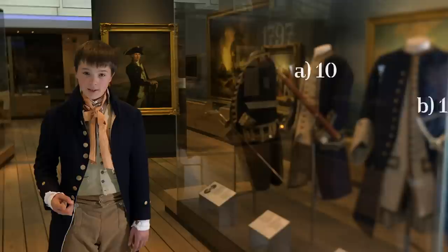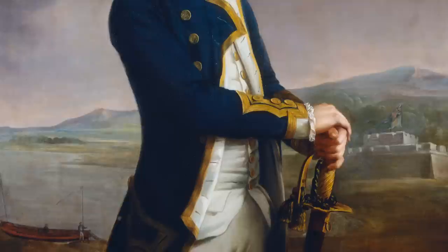So here's your first quiz question. Nelson was very young when he first went to sea. How old was he? A: 10, B: 12, C: 14, or D: 16?